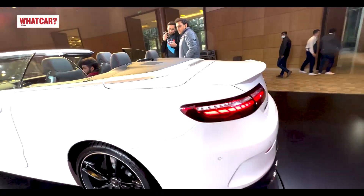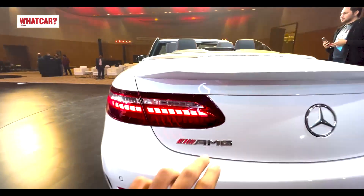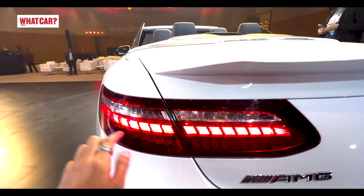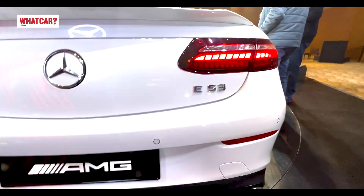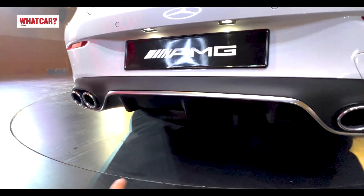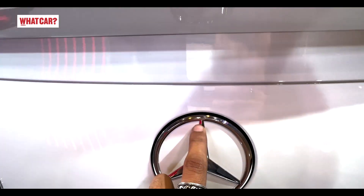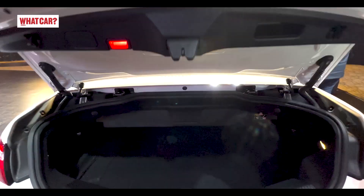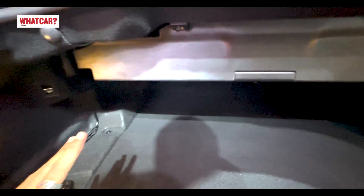Now let's go to the back. The rear has huge LED tail lamps that extend across. There's E53 branding, a quad exhaust setup, and an aggressive diffuser. The boot is not too big, but you can fit a few small duffel bags — so there's a little practicality to be found in this Cabriolet.